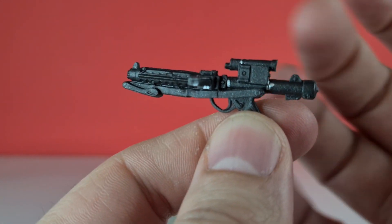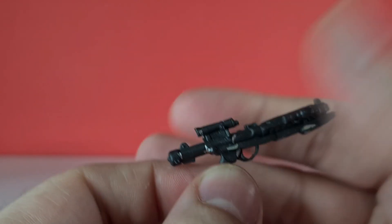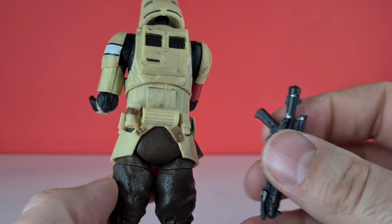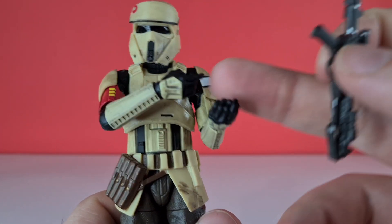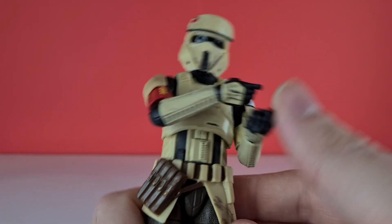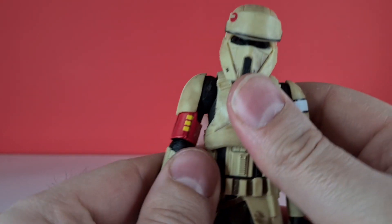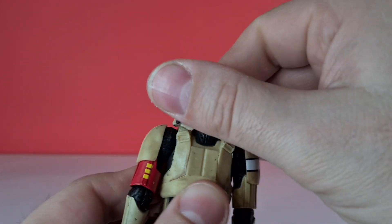It's all done in a gunmetal gray and there's no plastic molding or any holster to put the blaster in, so unfortunately he's always going to have to hold it — same as the Hover Trooper. His articulation is pretty cool and he can get into all manner of poses.